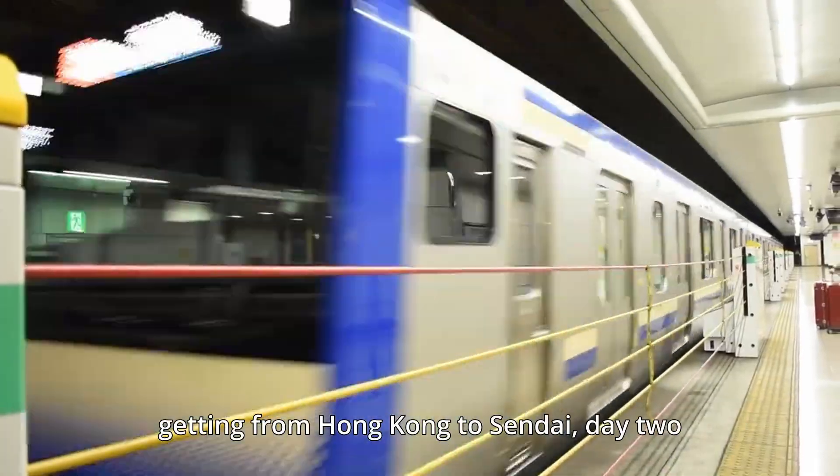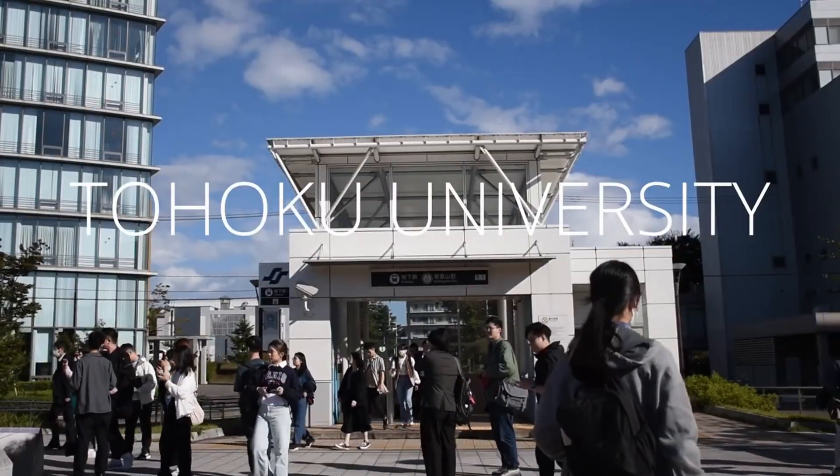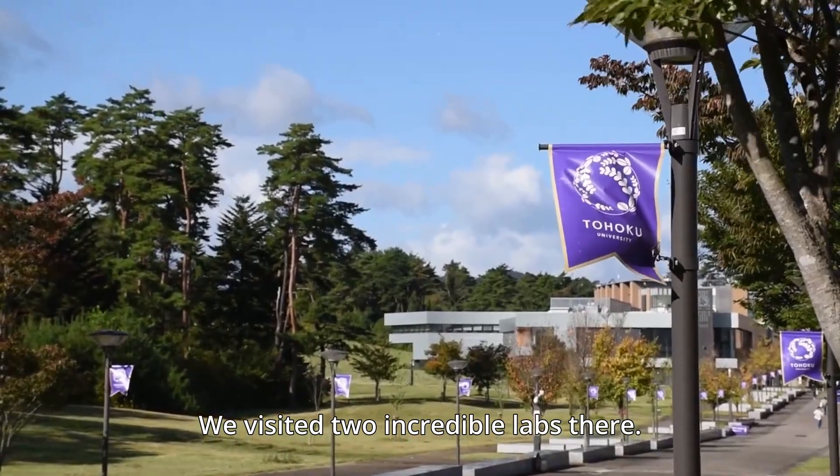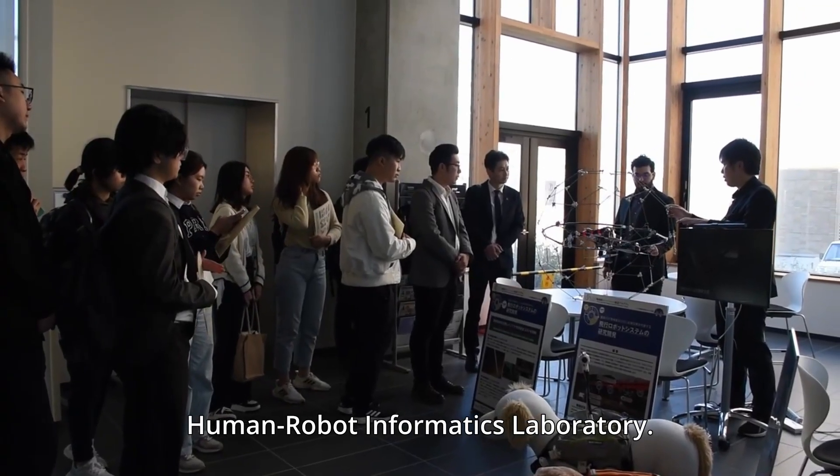After day one, which was all about getting from Hong Kong to Sendai, day two was all about Tohoku University. We visited two incredible labs there. First up was Professor Satoshi Tadokoro's Human Robot Informatics Laboratory.